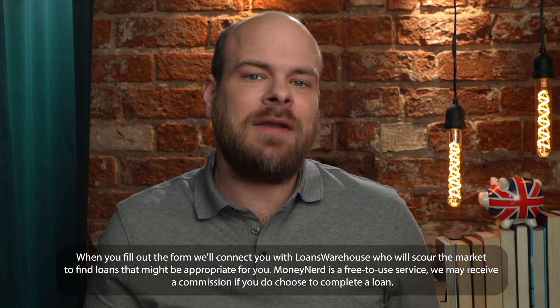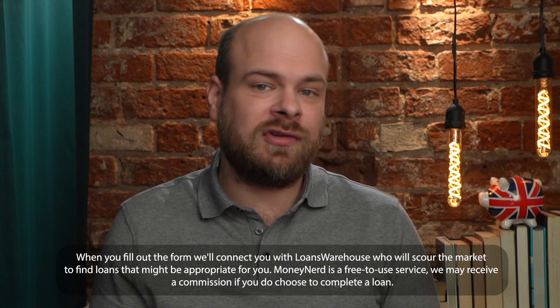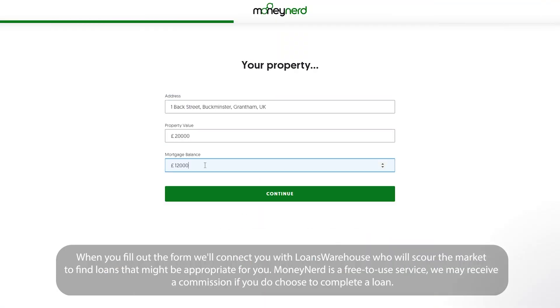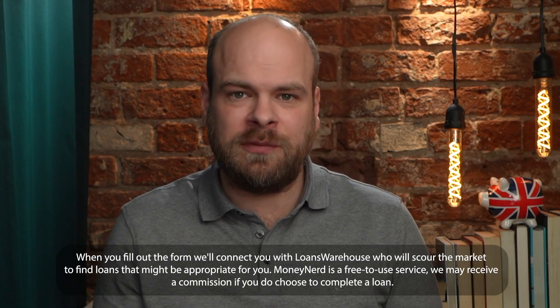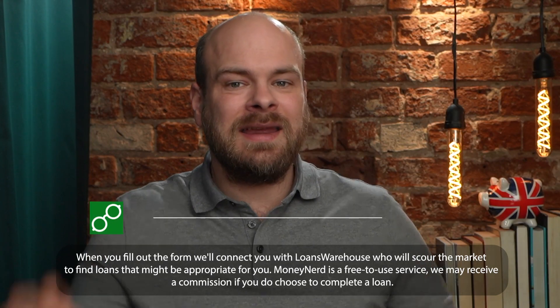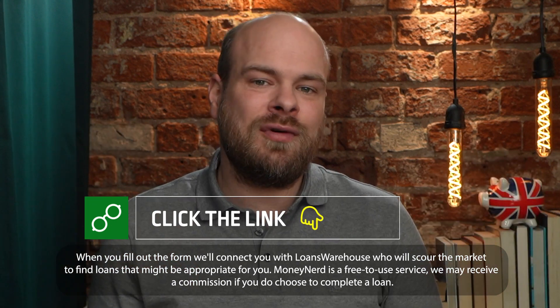With careful planning and research, a home equity loan can be a smart financial move that helps you achieve your goals. If you're interested in finding a loan for your circumstances, simply click the link in the description and fill out the short form. It contains a few questions like whether you're a homeowner and how much you'd like to borrow, and it'll give you access to quotes from around the UK tailored to your circumstances. It's totally free to do, and it won't affect your credit score.